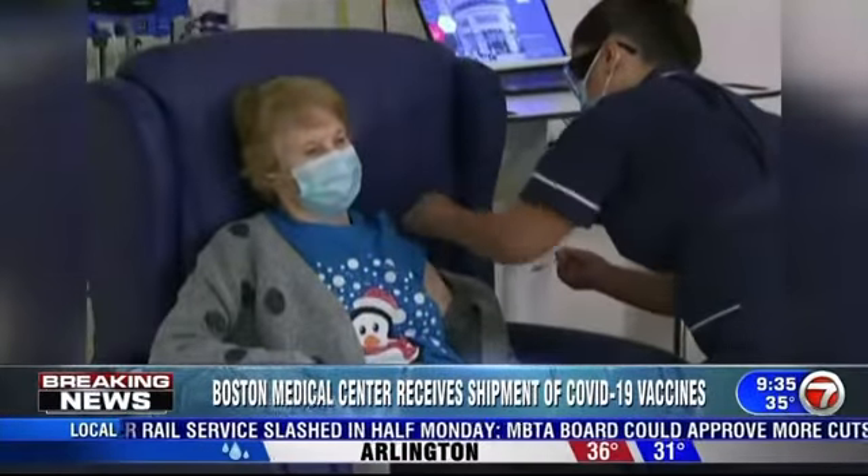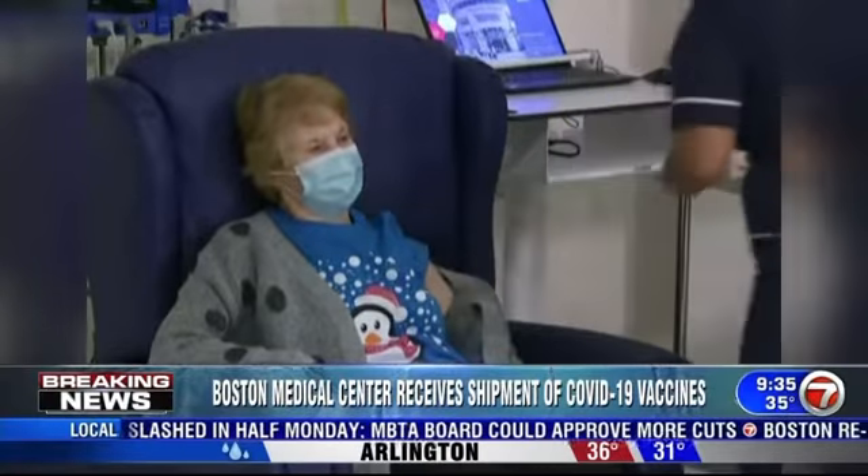It reduces severe illness and symptomatic illness. It has not yet been shown to reduce transmission and spread of coronavirus. As for side effects, there are two general types: one is pain, swelling, and redness at the injection site itself, and the other is flu-like symptoms — body aches, fevers, headache, fatigue. They are expected, and they actually show that the vaccine is working.